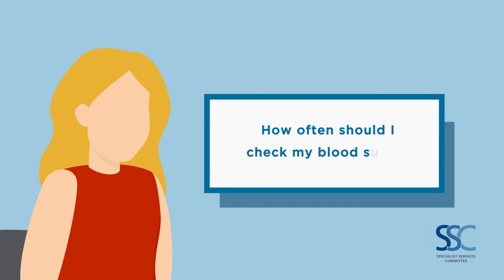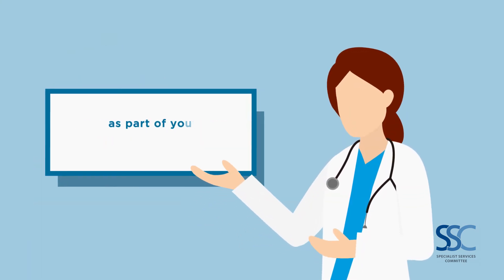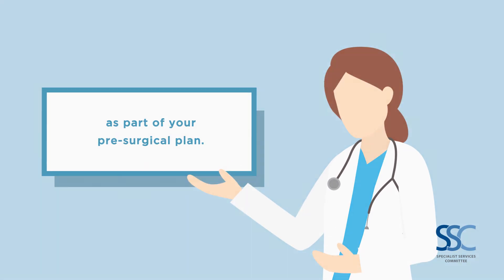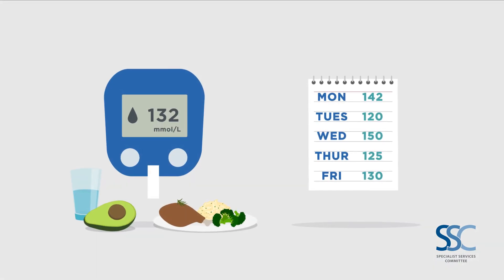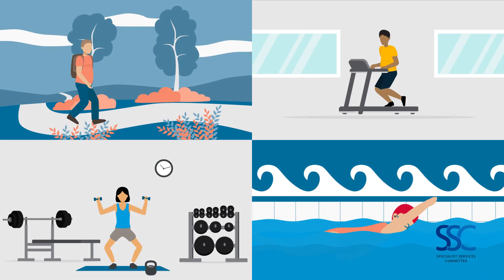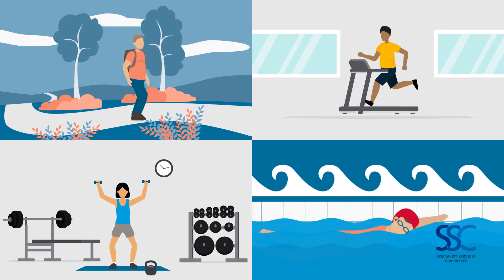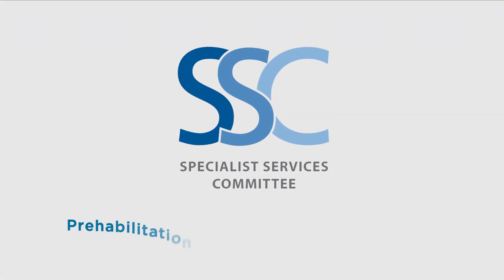How often should I check my blood sugar? You may be asked to check more often each day as part of your pre-surgical plan. The more effort you put in, the less likely you are to have post-surgical complications. Talk to your doctor about what activities you can include in your daily routine to assist in lowering your blood sugar. Better before, better after.